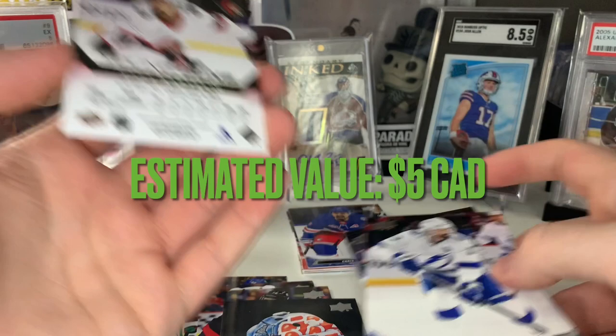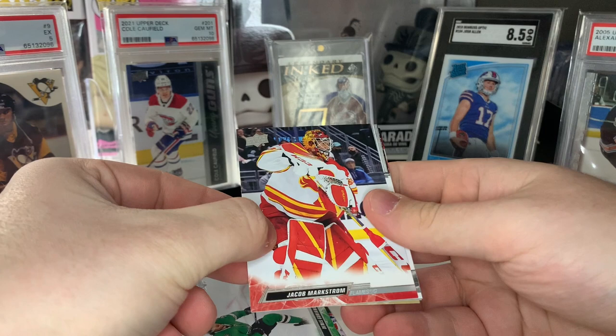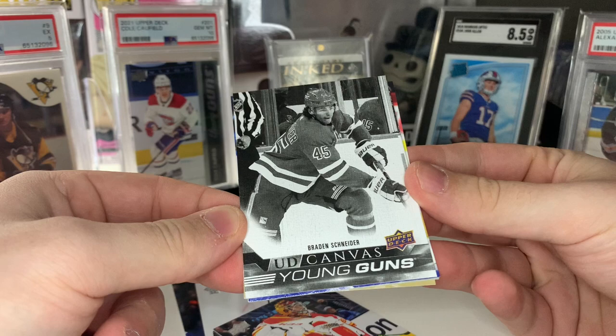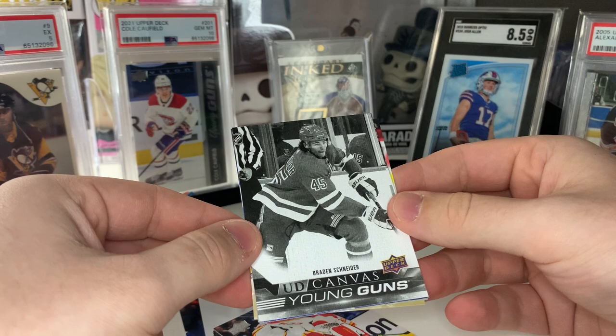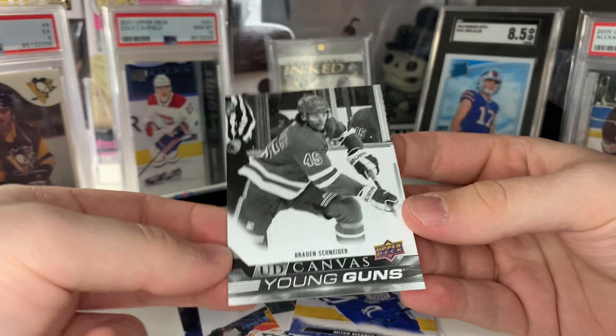Now time for our black Young Gun canvas — come on, please save this hobby box! I did see the 'S' earlier so I'm pretty sure it is a Young Gun canvas. Okay, here we go — number 45, that looks like Rangers. That's Brayden Schneider! Black Young Gun canvas — I'll definitely take that. More of a defensive defenseman but probably a lot of hobby upside because he's a mid-first round pick. These look sick — I actually love these cards. Tough pull. Eight Young Guns in this box!